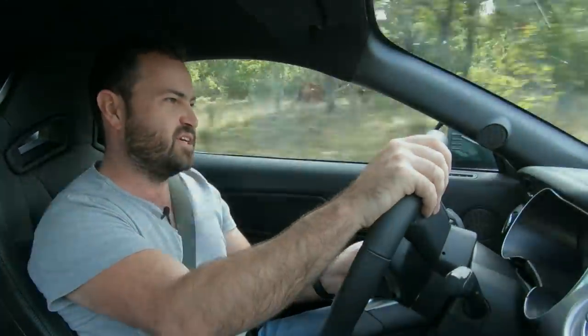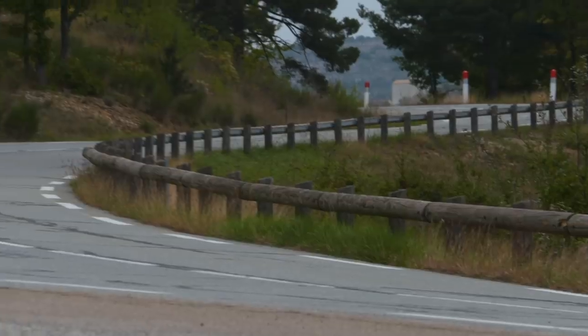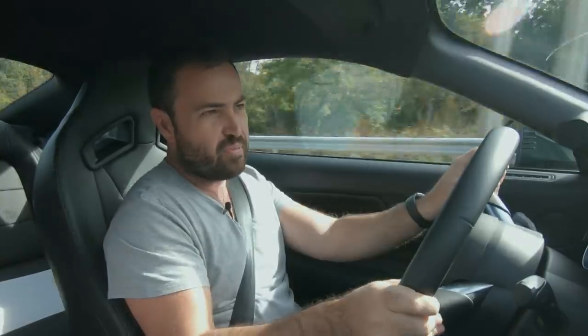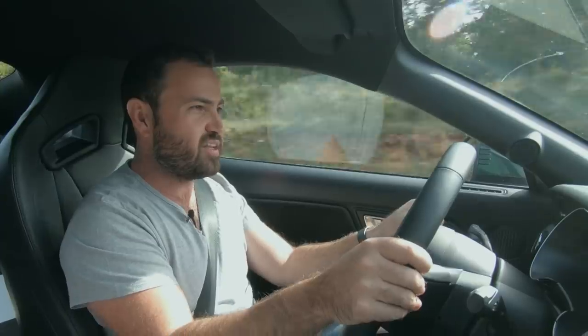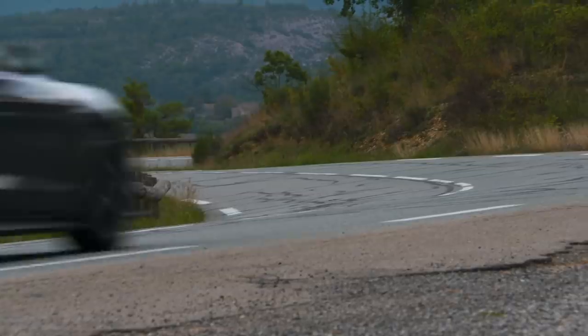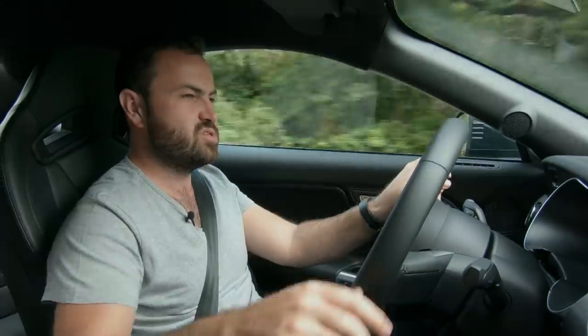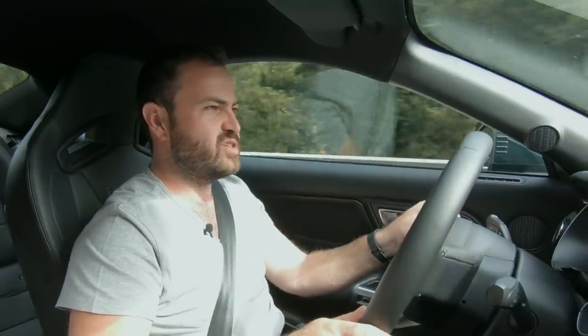Those aren't terrible figures, so you'd expect this car to be a tail-happy monster — but it isn't really, because for some reason the gears are very tall. In second you can rev it all the way to the seven-and-a-half thousand rpm mark and be doing well over 100km/h; in third gear you can get all the way up to 160. That said, this car is fantastic at doing burnouts — let me cut to some footage of a burnout we did a little bit earlier.